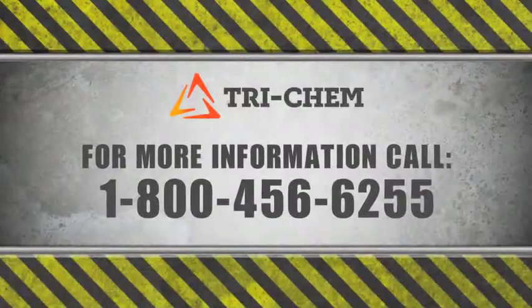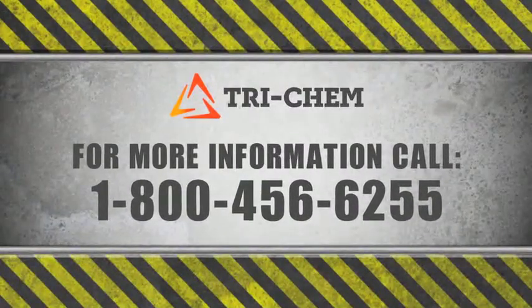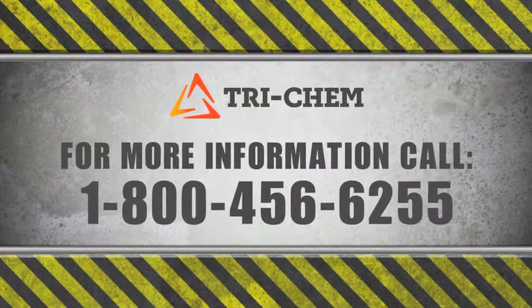For more information on Tricem and its reliable products, call 1-800-456-6255.